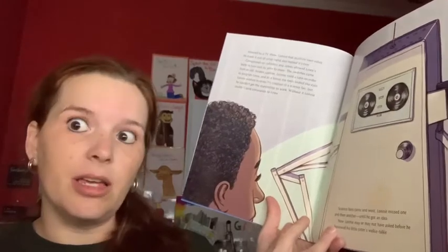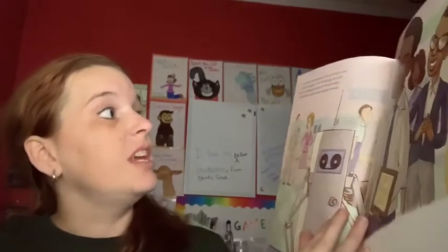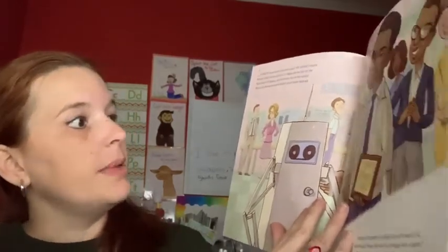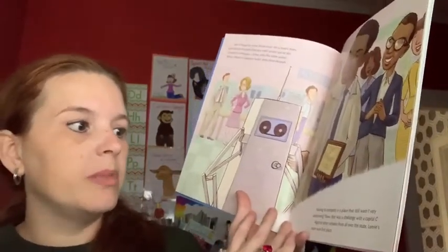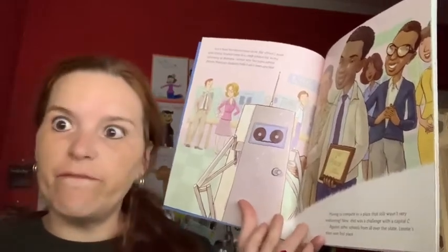Without working transmitters, Lonnie couldn't send commands to Linx. Science fairs came and went and Lonnie missed one and then another — until he got an idea. He may or may not have asked before he borrowed his little sister's walkie-talkie, but it fixed the transmission issue. His school's team took the freshly finished Linx to the 1968 science fair at the University of Alabama, where only five years earlier African-American students hadn't even been allowed. Competing in a place that still wasn't very welcoming was a challenge with a capital C — but against schools from all over the state, Lonnie's team won first place.